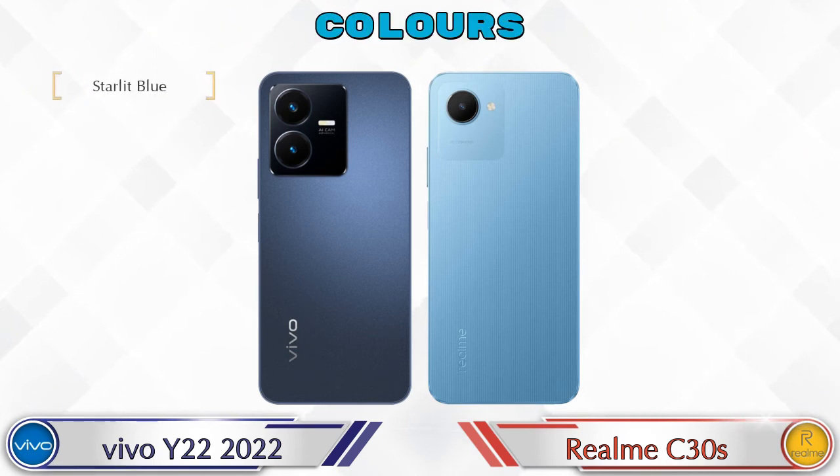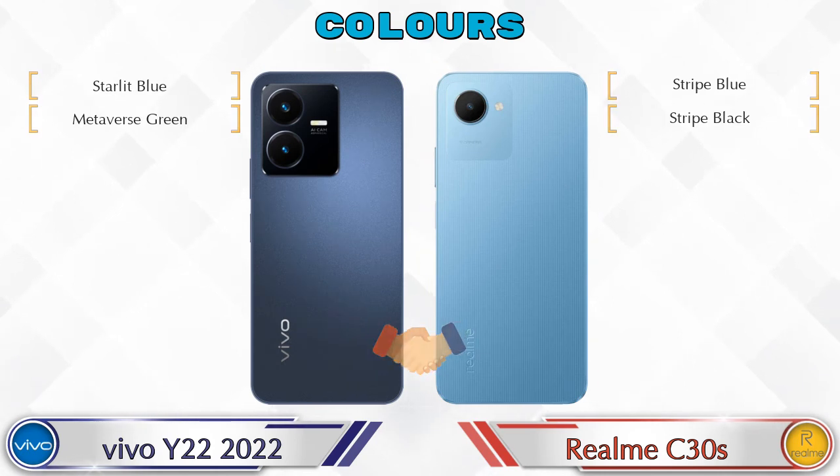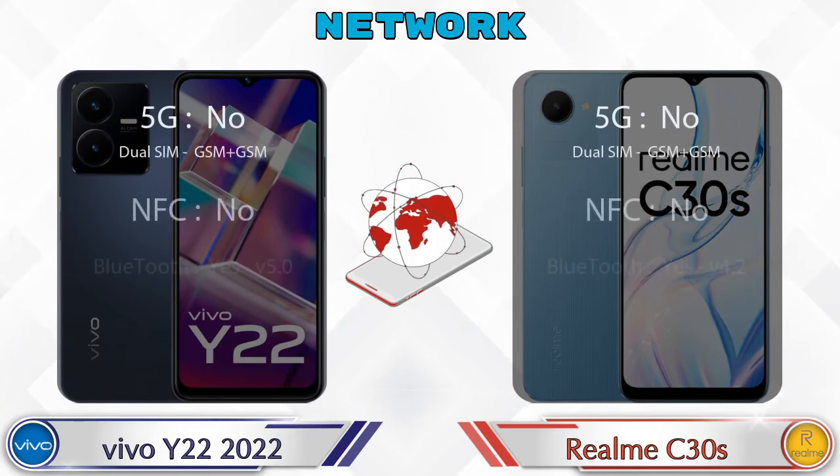There are two color options available in both phones. Here are the details about network, Bluetooth, GPS, and Wi-Fi.